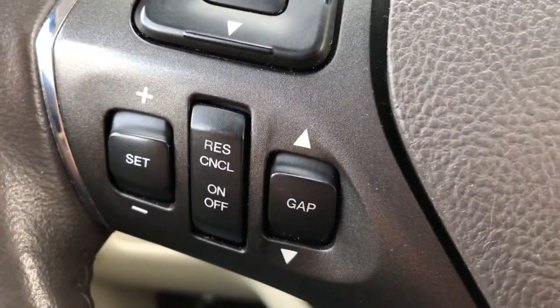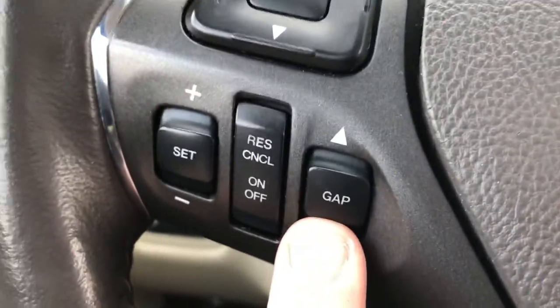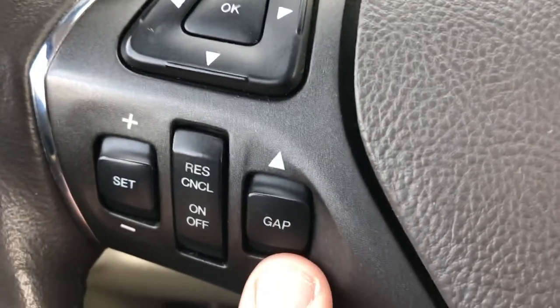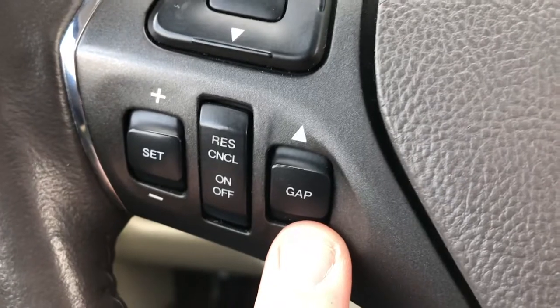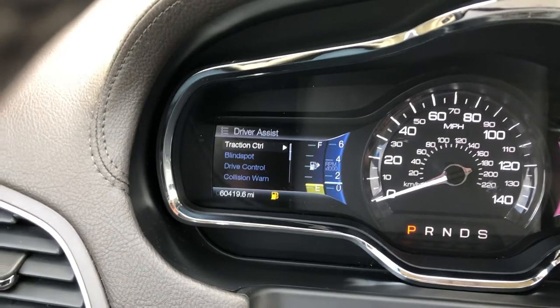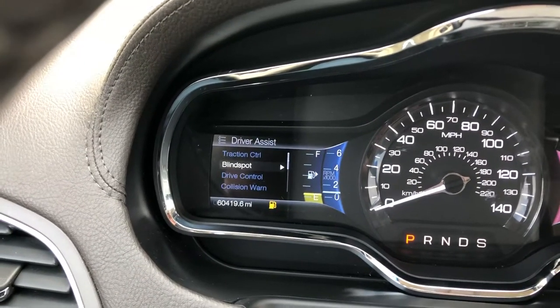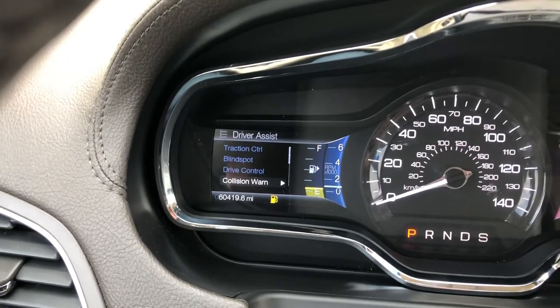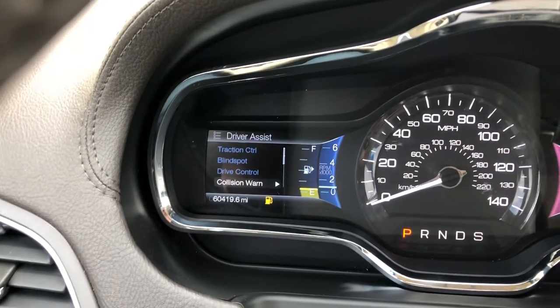Down here we have cruise control. The GAP button is for adaptive cruise control — when it's set, you can select one, two, three, or four car lengths, and it will slow you down automatically as you approach other cars on the highway. This four-way controller adjusts features on the display. It has blind spot monitoring and will also keep you in your lane on the highway — if you start to veer out, it will steer you back in.